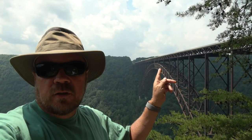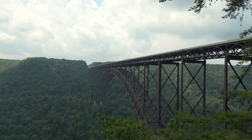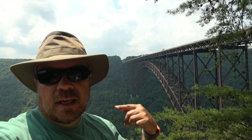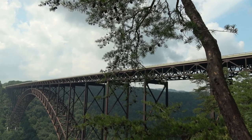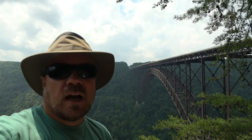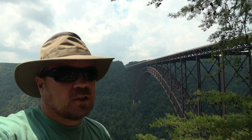Behind me is the New River Bridge, built in 1978. It changed travel through this area from taking 45 minutes to drive all the way down the canyon and back up again, to just a minute to cross the river. The bridge is over 800 feet high, and every third Sunday in October they close the bridge for base jumping and pedestrian traffic. Maybe we should get a bungee cord and jump off it next year!